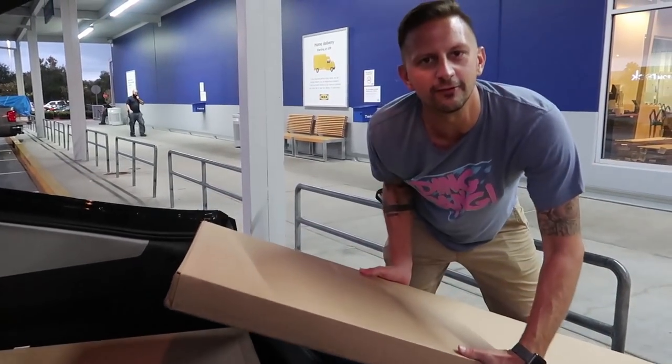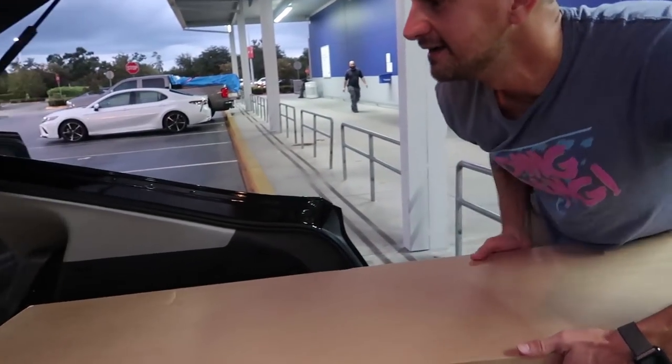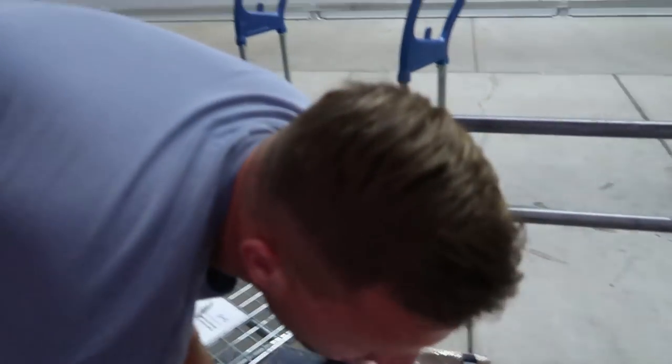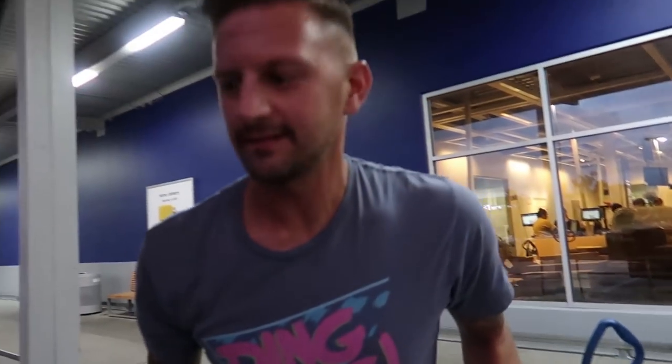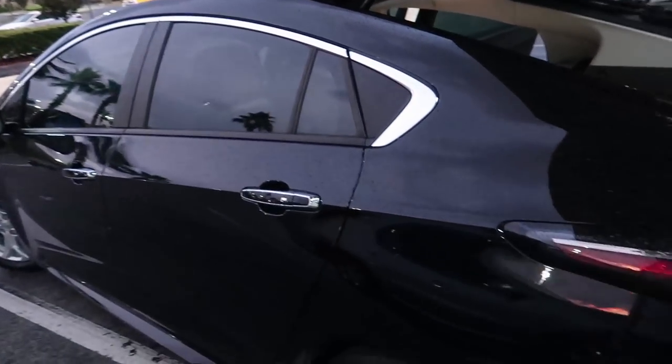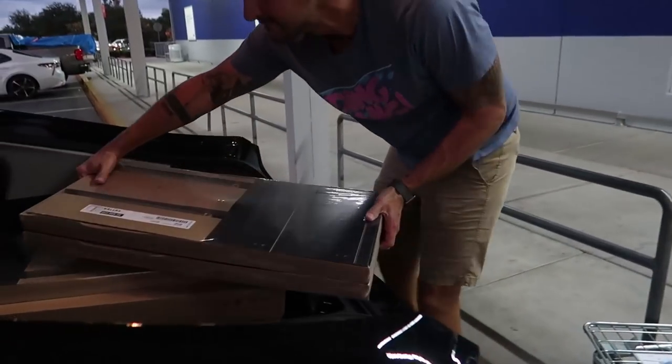I'm pretty impressed with this little car. We didn't think it was going to be as versatile. I almost said flexible and I'm like that's not the word. This is like a six foot by six foot bookcase that I'm putting in here — it's pretty big. It's like magic. I feel like our car is the Tardis. And with that we are done!